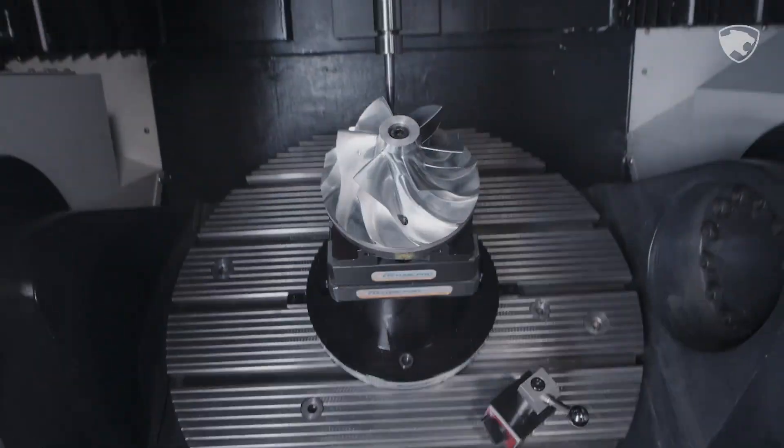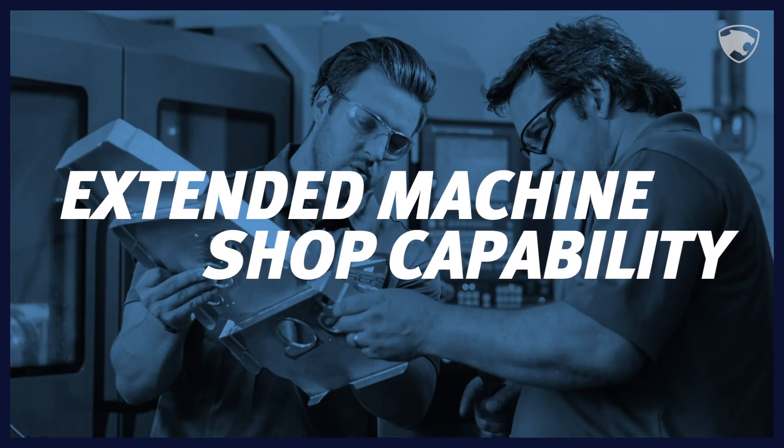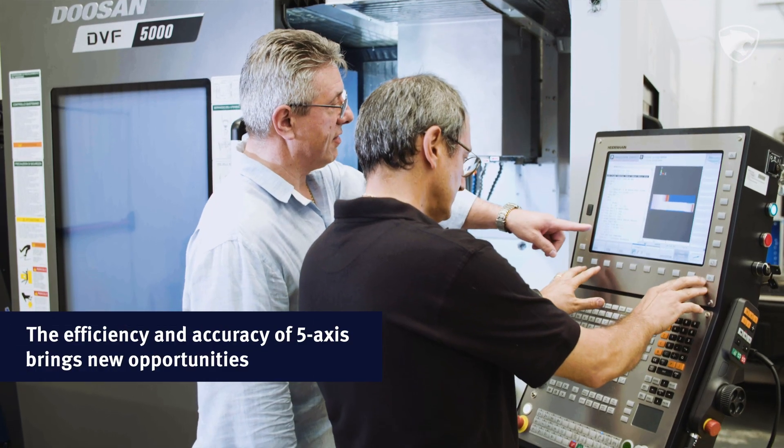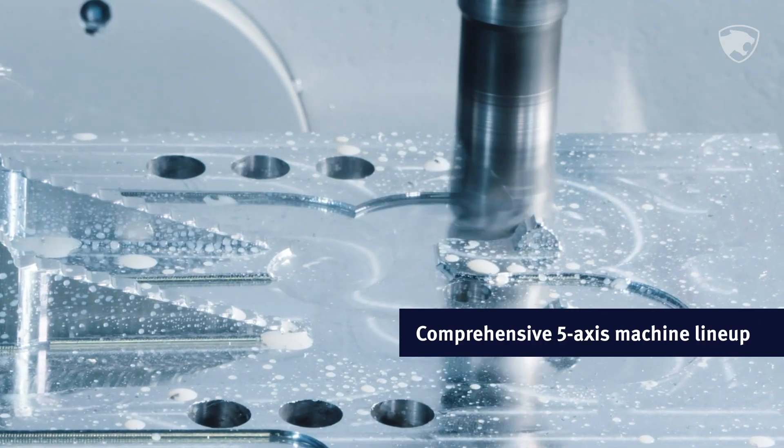And best of all, the added efficiency and accuracy of Doosan 5-axis machines makes you more competitive and able to take on new and exciting work. And we cover all angles to make it happen.